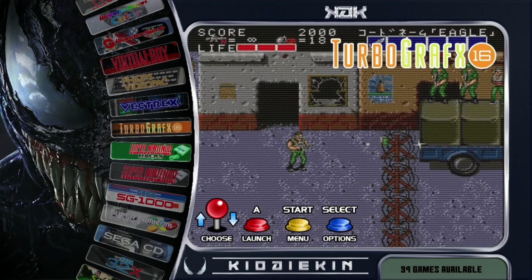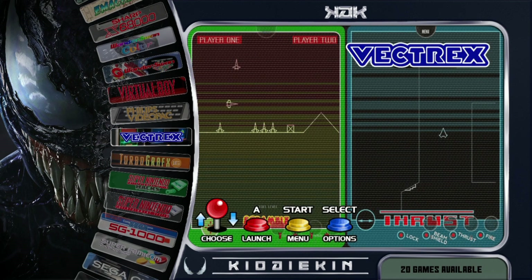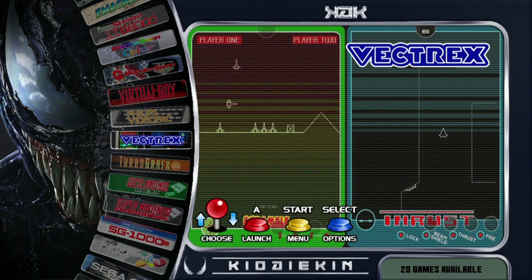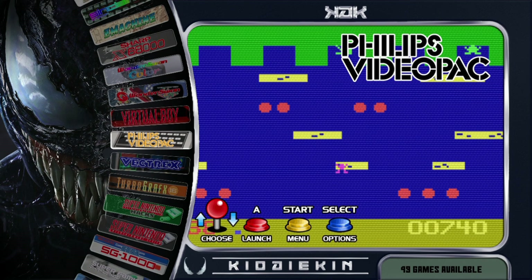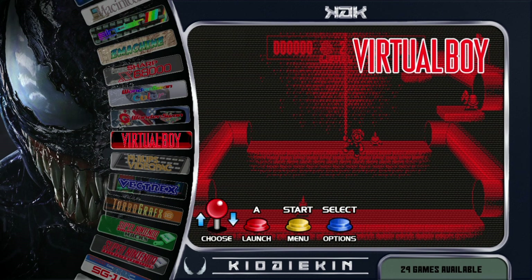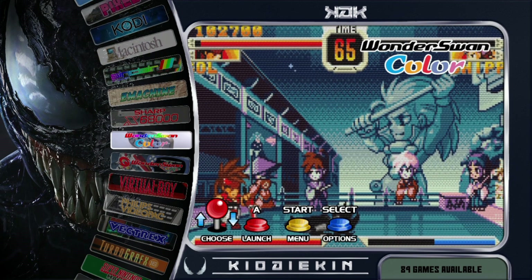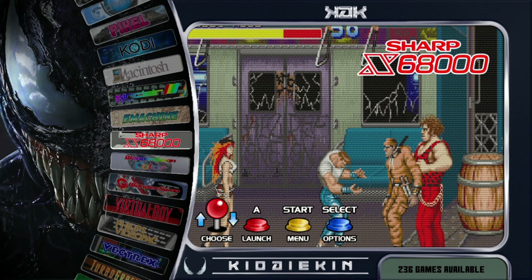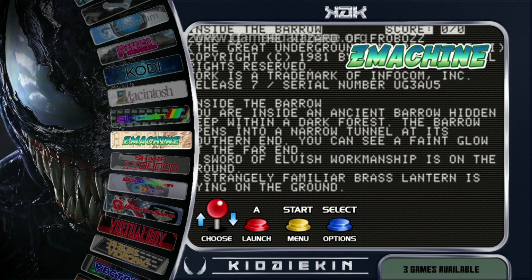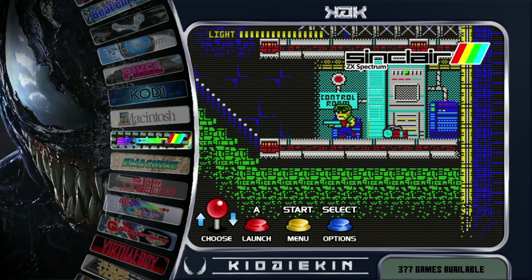The Super Famicom has 486 games. The SG-1000 has 68. The Super Nintendo has 786 games and there's 37 hacks for those. The TurboGrafx-16 has 94 games. The Vectrex has 20 games. The Video Pak has 49 games. Virtual Boy with 29 games. Wonderswan Mono has 106 and the colour version 89. The Sharp X68000 has 236 games, Z Machine with 3 games, Sinclair Spectrum with 377.